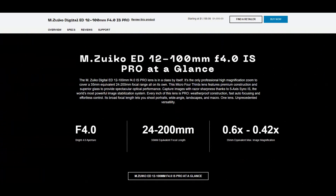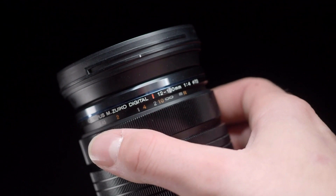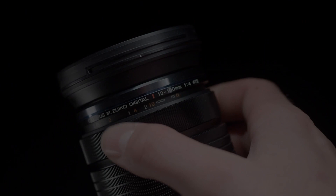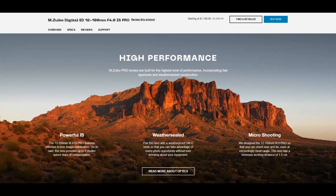Overall, the Olympus M.Zuiko Digital ED 12-100mm F4 IS Pro is a versatile and high-quality zoom lens perfect for Micro Four Thirds photographers who want a lens that can handle a wide range of shooting situations. Its built-in image stabilization, weather sealing, and excellent optical performance make it a great all-around lens for everything from landscapes to portraits. If you're looking for a high-quality zoom lens for your Micro Four Thirds camera, this lens is definitely worth considering.